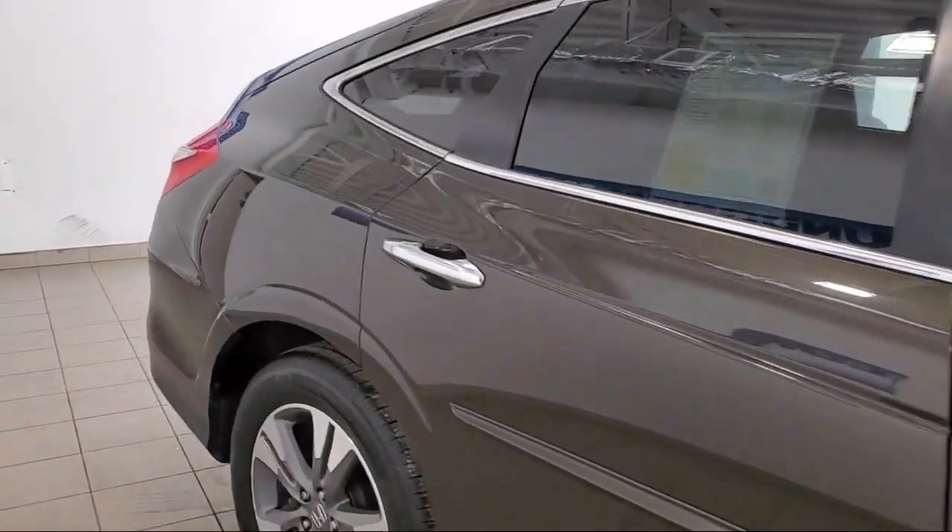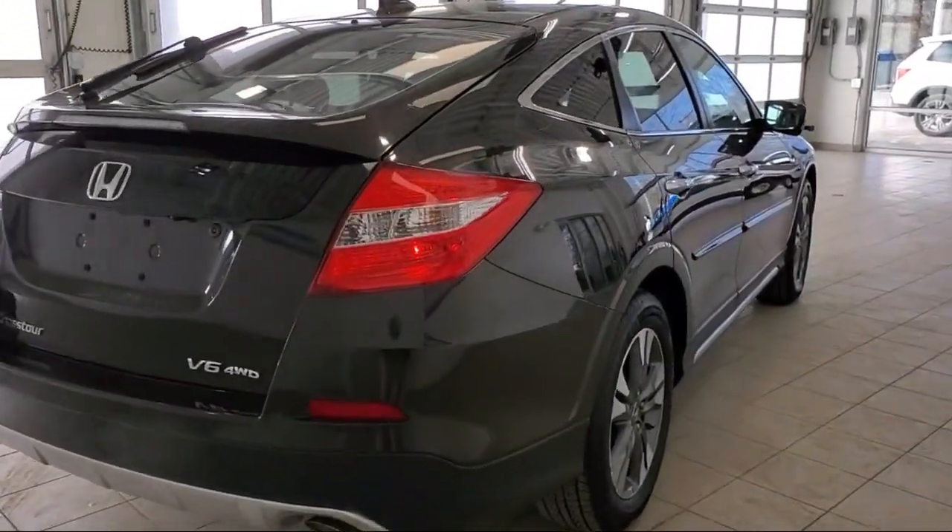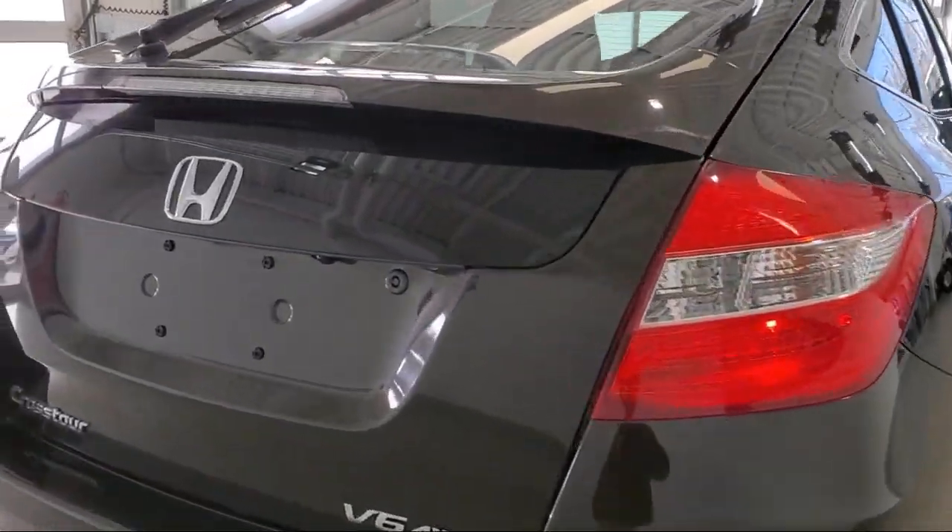Heated door mirrors, heated front seats, speed sensing steering, alloy wheels, rear spoiler, and much more.